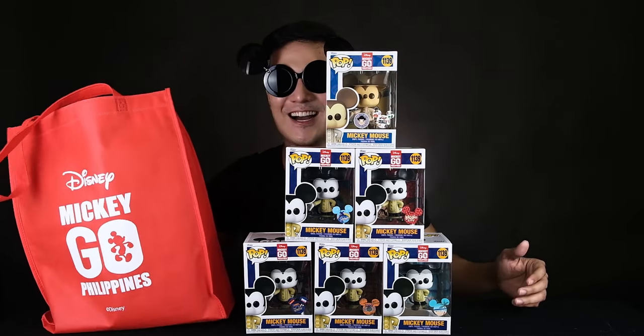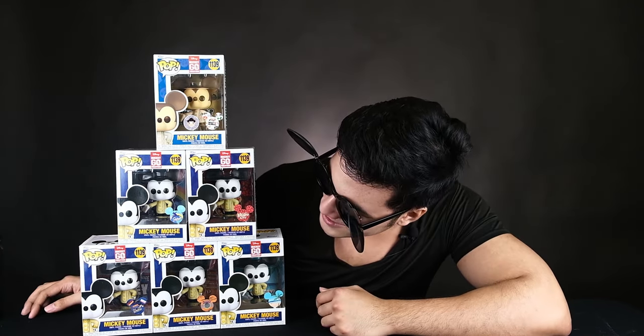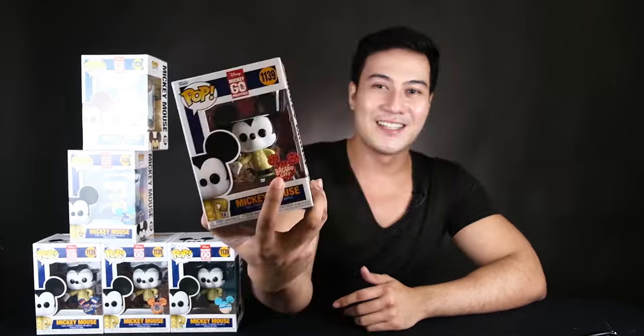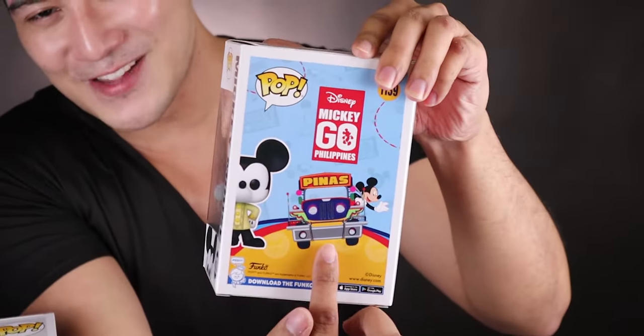Last but not the least — let me move it right here. So these are the latest Mickey in Barong. Look at that! So this explains my shades for today — my Mickey Mouse glasses that I have to take off. We have the Baguio City sticker, Mickey Go Philippines, and of course, the Jipney.